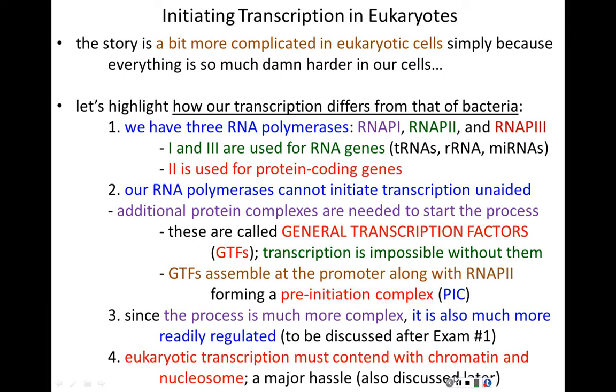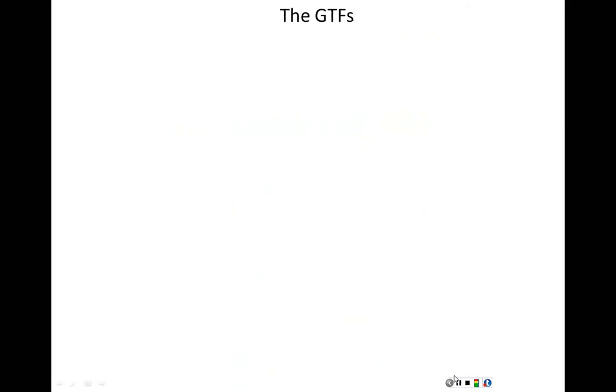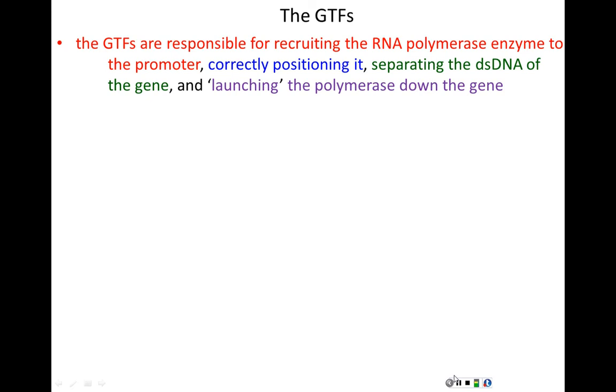Since the eukaryotic process is more complicated, it allows for much more regulation — complexity here is a blessing. The more steps in a process, the more each can be fine-tuned. The final difference from prokaryotic transcription is that eukaryotic transcription must deal with chromatin and nucleosomes — all our DNA is wrapped up in chromatin, making it quite a challenge to transcribe through nucleosomal DNA.